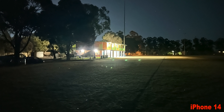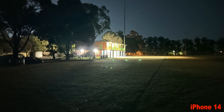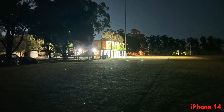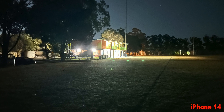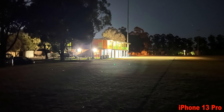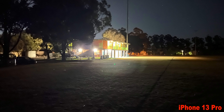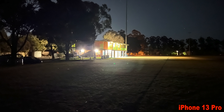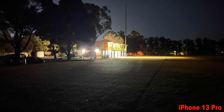Interestingly, the 14 Pro Max — which you'd think would shoot the same as the 14 Pro since they share the same camera system — actually dropped a fair bit of color. All shots were taken at the same time, same place, letting the phones decide what they want to do. It's still a good shot though.